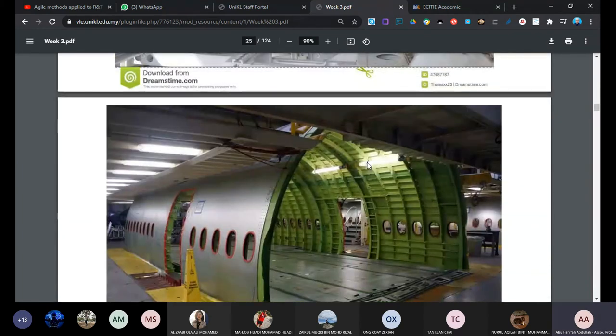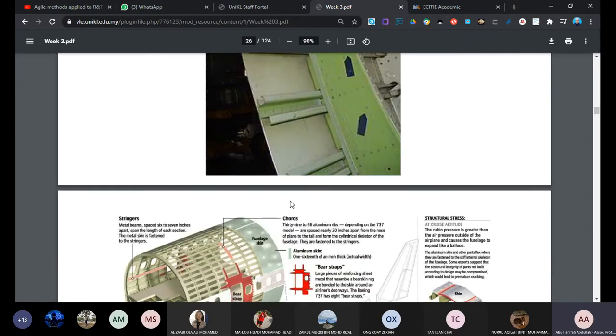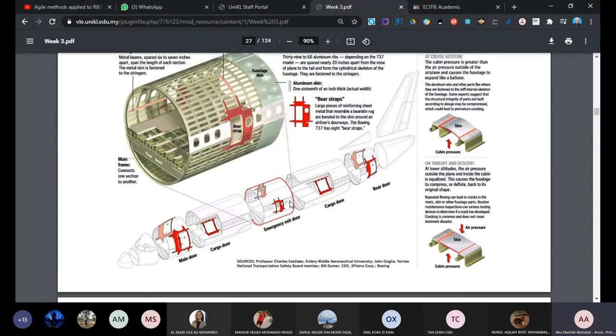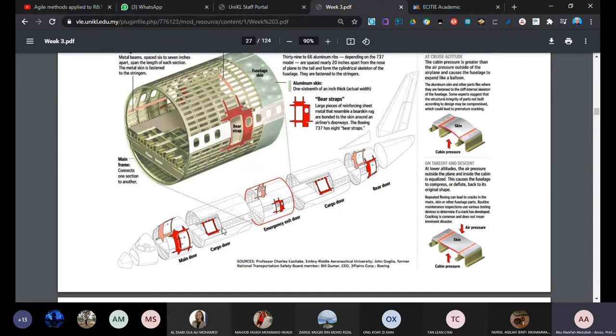Here is a close-up of the structure. We have the butt head, the stringers, and the skin. You can see how the stringers attach to the skin. This is a very massive and heavy construction for large aircraft. You can see many sections, a main door, a cargo door - some aircraft have four or five doors.